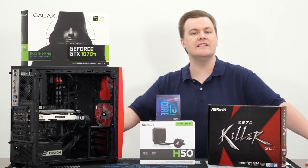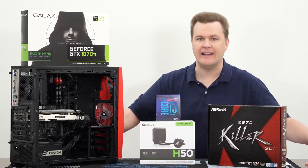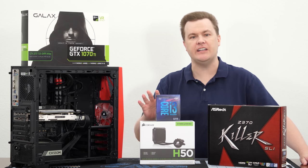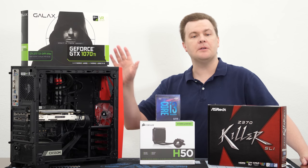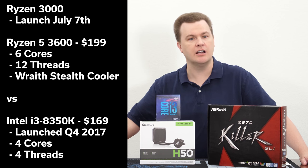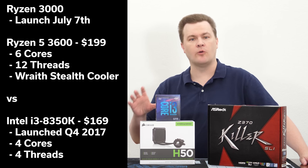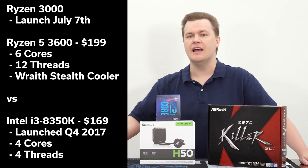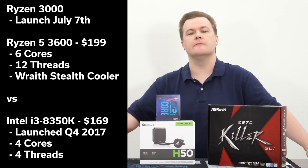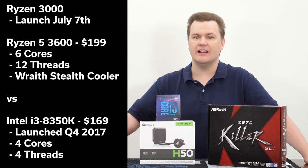I am recording this a week before Ryzen 3000 launches, and yes, most of you should go buy that instead. I am not making this video because I still think most of you should build a machine like this. The upcoming Ryzen 5 3600 will probably make this chip pretty pointless in terms of price to performance, clock speed, and even individual cores. It'll be pretty close, even though this CPU is overclocked to 4.8 GHz, and it does perform very, very nicely.